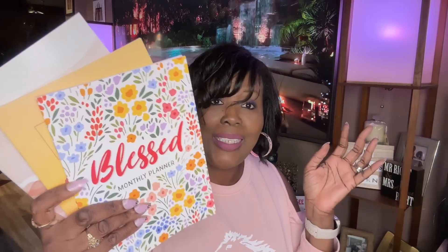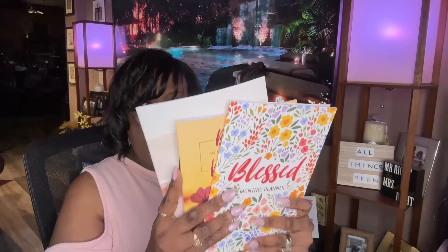They have a box of these planners but I only saw three different ones that I liked. Rejoice in the Lord Always, Bloom Where You Are Planted, and Blessed — plus the hard covered journals: Love Yourself, Own Your Power, and Choose to Shine. I am so glad I picked those up.